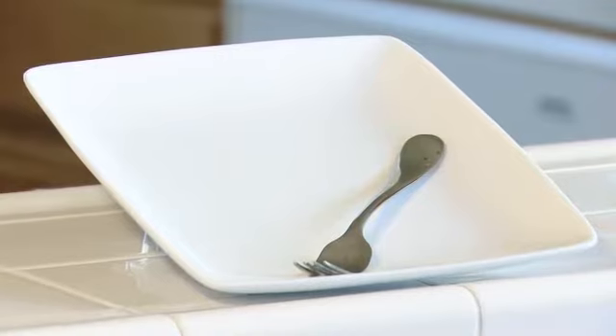Breakfast and lunch should be those bigger meals; dinner should be the smaller meal, and that's why I say use the small plate and no speed eating. Big issues for GERD are speed eating and overeating. So if you eat with smaller plates and put your fork down and chew, that will help tremendously.